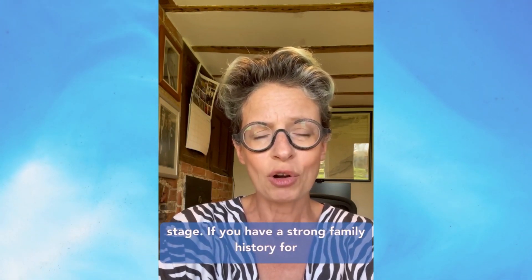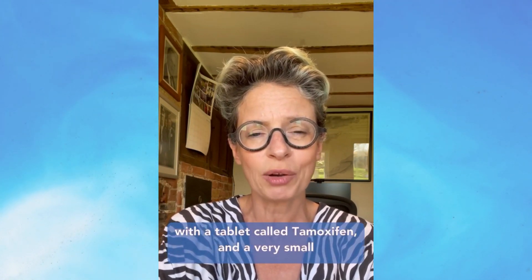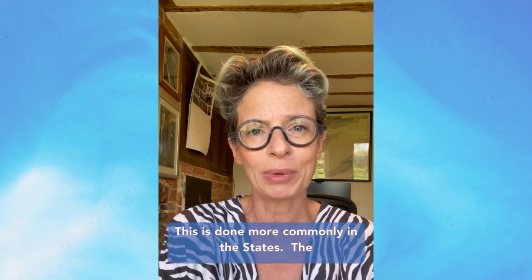If you have a strong family history for breast cancer, you may be offered chemoprevention with a tablet called Tamoxifen, and a very small number of women may opt to have a bilateral mastectomy. This is done more commonly in the States.